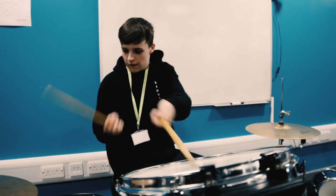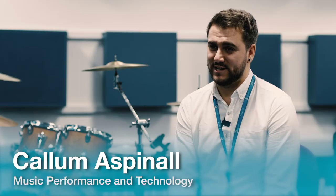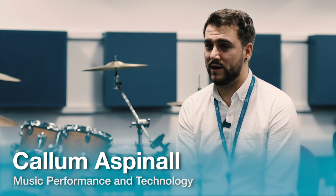Molly, one of our recent students, managed to achieve a distinction in her level 3 diploma and extended diploma of music technology and has now progressed to the Liverpool Institute of Performing Arts where she is studying management of music.